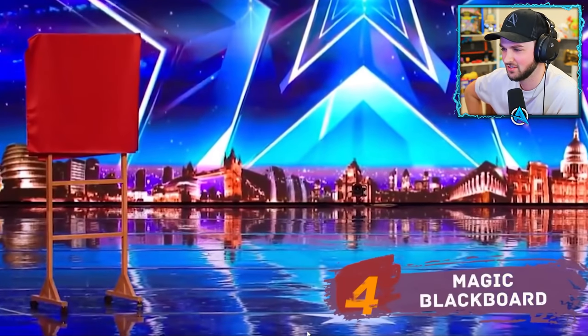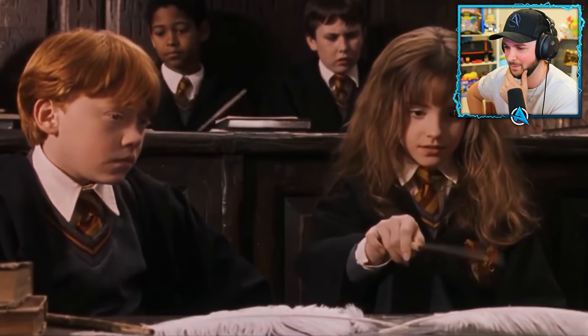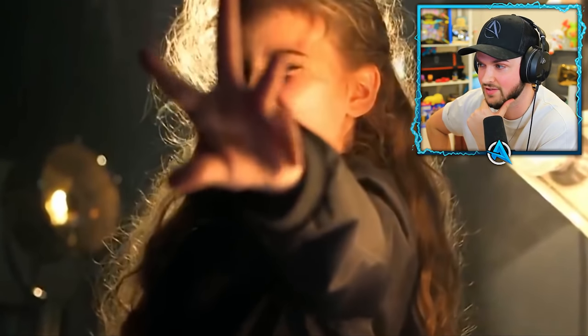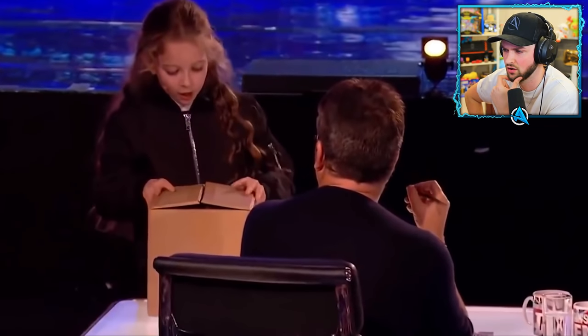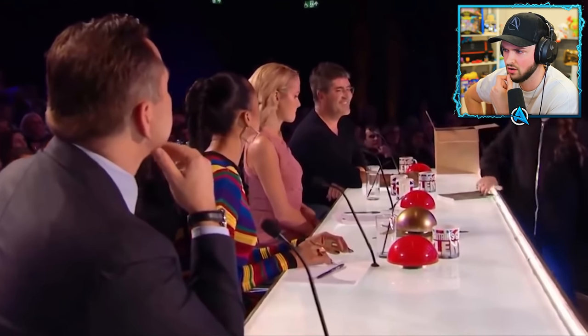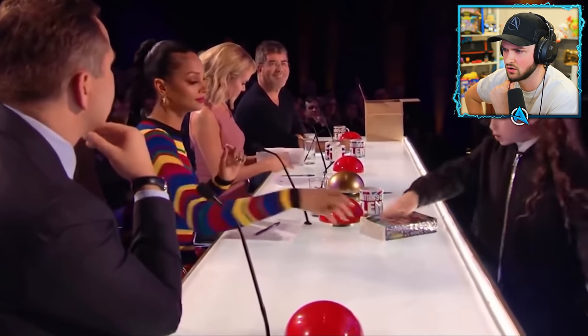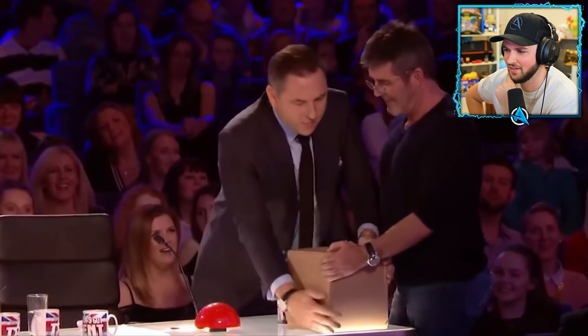Number four — the magic blackboard. When magician Issy Simpson was only eight years old, she got into the casting of a talent show and gave a fascinating performance, leaving the audience astounded. The magician approached the judges and took three of her favorite books out of a box she had brought with her. The little Hermione Granger asked one of the jury members to pick up her cardboard box, but he couldn't move it even with the help of his colleague.